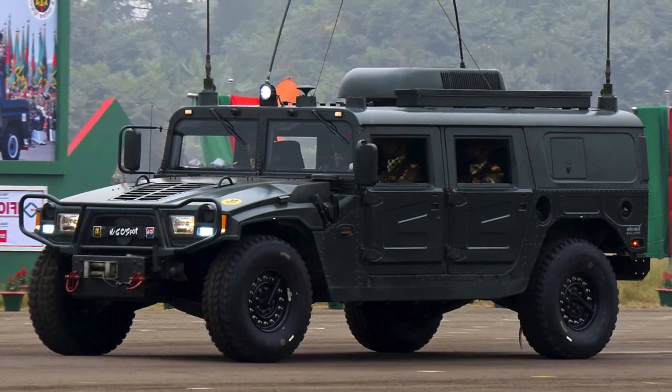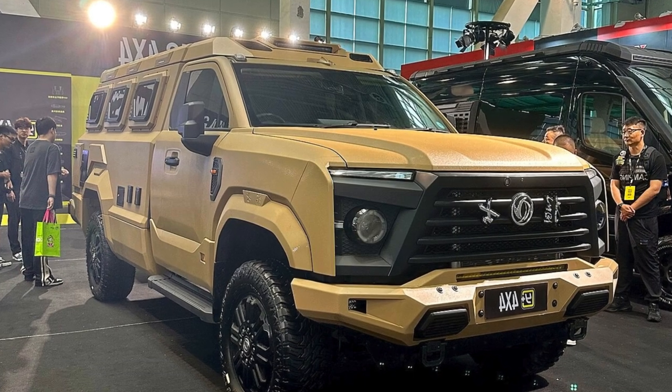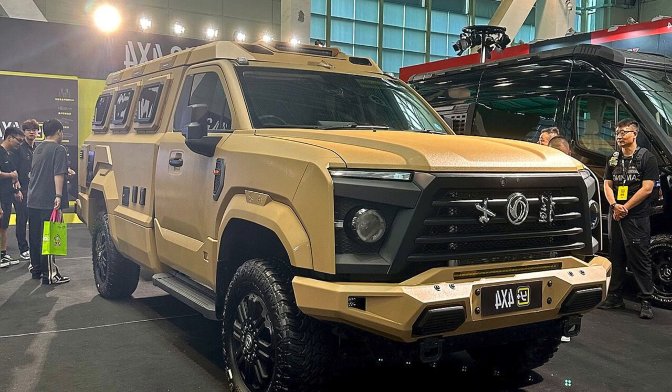The Dongfeng CSK-131 was developed by Dongfeng as a private enterprise and is an armoured version of the Dongfeng EQ-2050 tactical vehicle, widely used by the Chinese armed forces.